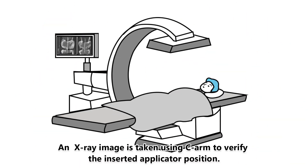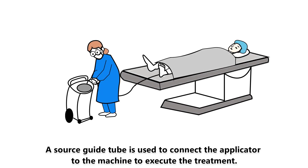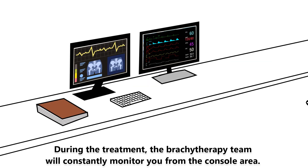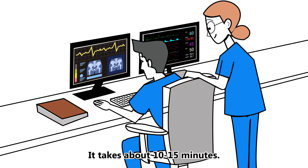An X-ray image is taken using C-Arm to verify the inserted applicator position. A source guide tube is used to connect the applicator to the machine to execute the treatment. During the treatment, the brachytherapy team will constantly monitor you from the console area. It takes about 10 to 15 minutes.